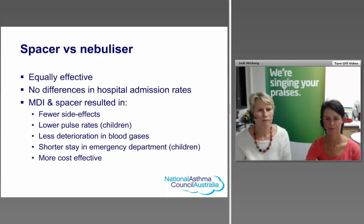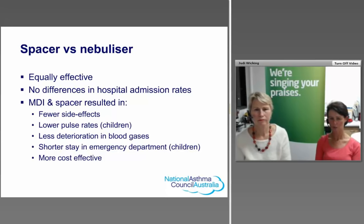Evidence shows that metered dose inhalers and spacers are equally as effective as nebulisers in hospital settings — there's no difference in admission rates for acute asthma treated with reliever therapy via puffer and spacer versus nebuliser. Additionally, MDI and spacer results in fewer side effects, lower pulse rates in children, less deterioration in blood gases, shorter emergency department stays for children, and is more cost-effective. There is no reason to use a nebuliser anymore.